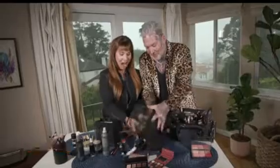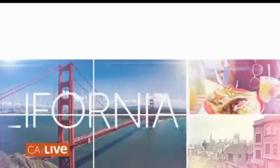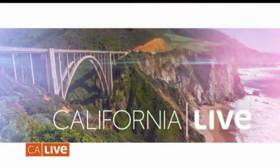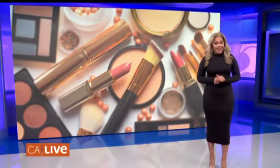Right now on California Live, it's time to clean up your beauty routine. We've got the Beauty Dare Challenge 2.0. If you feel like your makeup routine has grown stale or is taking too long to apply in the morning, listen up. California Live correspondent Berlin is in San Francisco with a beauty challenge to minimize our makeup.